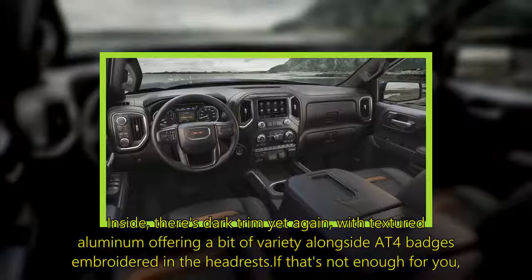Inside, there's dark trim yet again, with textured aluminum offering a bit of variety alongside AT4 badges embroidered in the headrests.